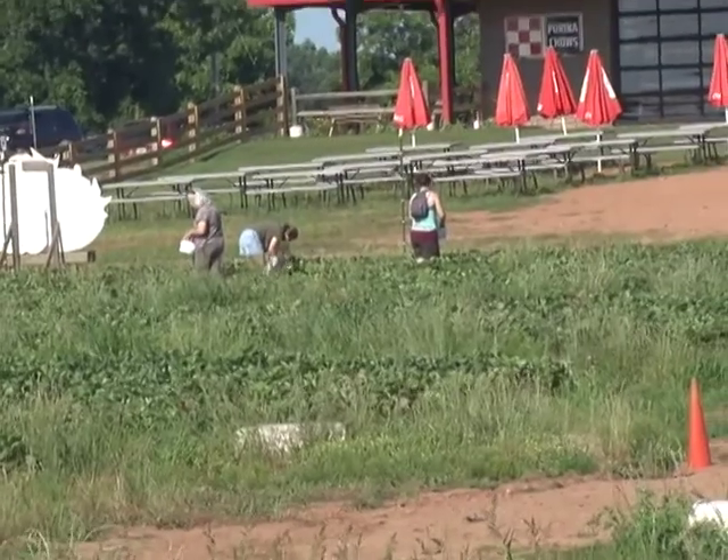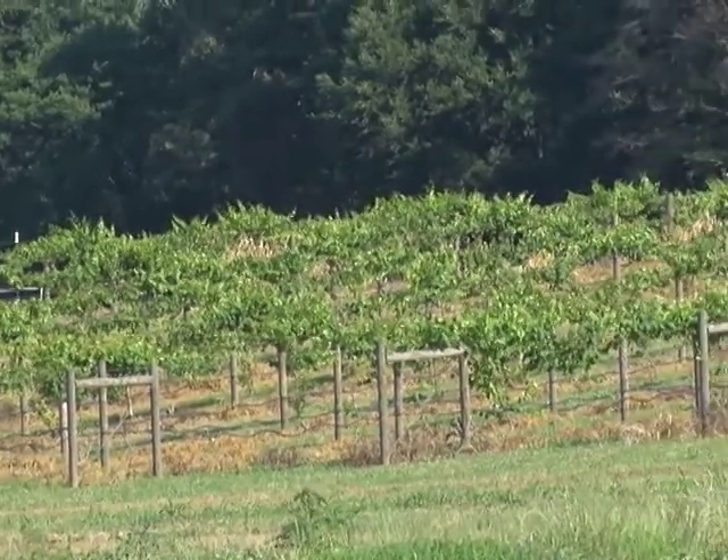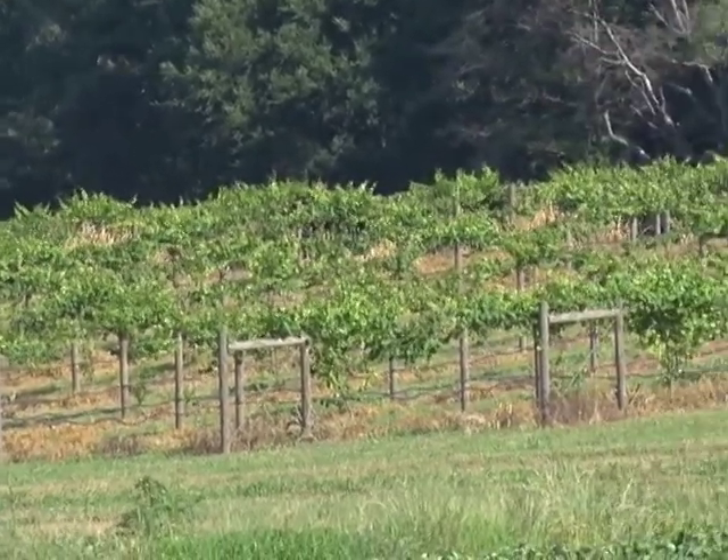Continuing the tour, Frank notes there are muscadines visible on the hill in the background. Jake says those will be ready for the first time this year. They also mention peaches coming up to look at, and blackberries that are already coming in — some have been brought over to the farmers market. They agree to move around and tour the rest of the farm.